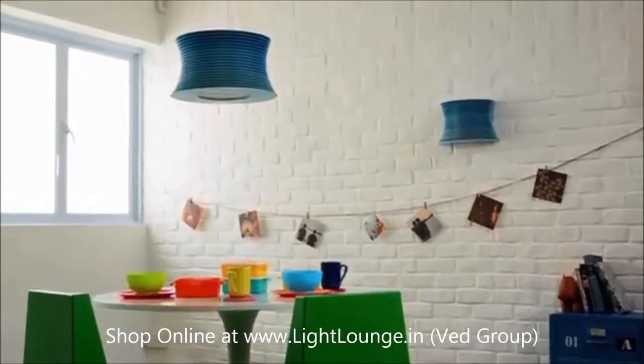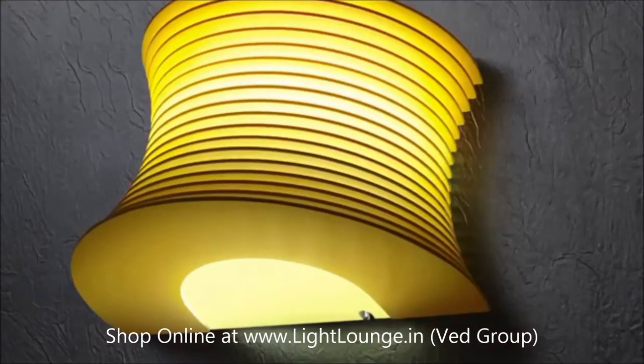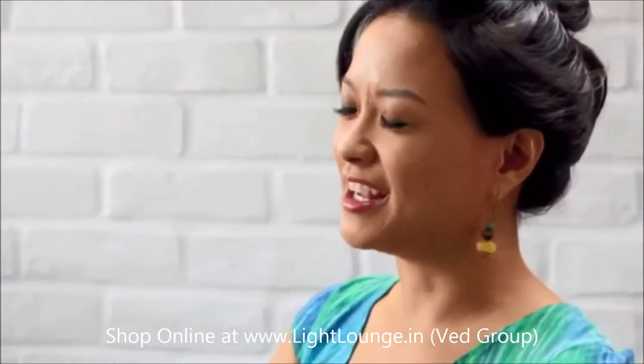Whether it's switched off or on, it's a cute luminaire. It has lots of character, a little bit of wit, and a touch of imagination and creativity. Slices makes me smile every time I look at it.